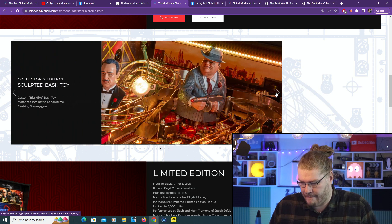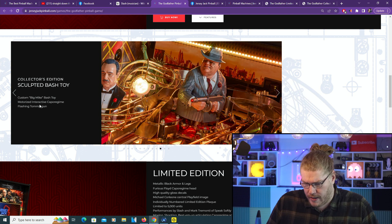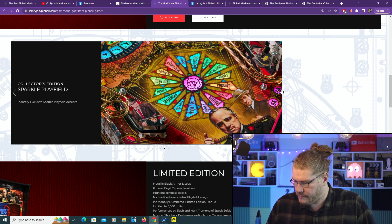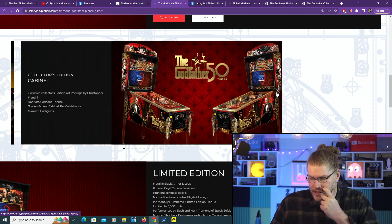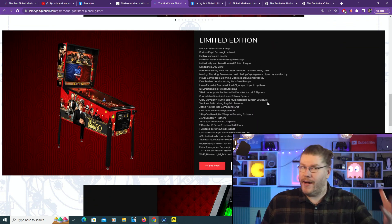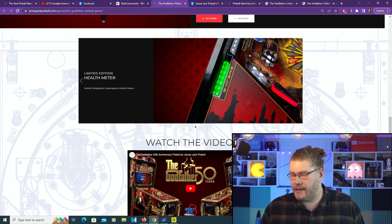The push button lockdown bar sculpture button - that's really really cool, they've really gone above and beyond. Collector's Edition sculpted Big Mike bash toy - motorized interactive. And the stained glass windows - that looks sick, and that's on both games. But this particular feature looks like it's just the CE. It would really be nice if you could actually buy these things after the fact. If you just get the Limited Edition and obviously want those extra features, could you buy them outright? I don't know.